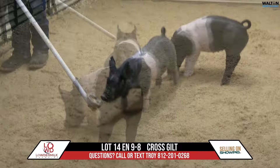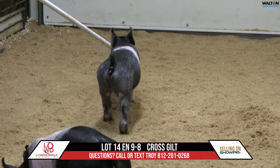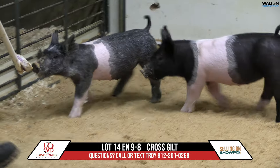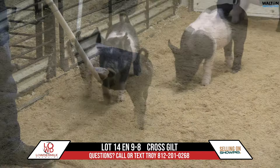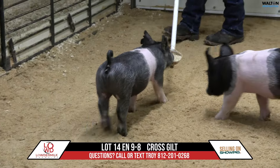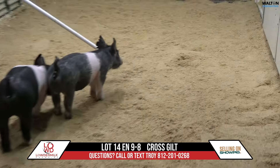This gilt right here, that roll call would be a first litter gilt back out of a karma that was third overall at Indy in the summer of 2020 that the kids would have showed. That karma sal then would have raised many class winners for us at the Indiana State Fair and did a very fine job for us.